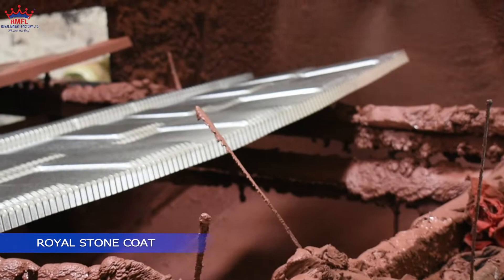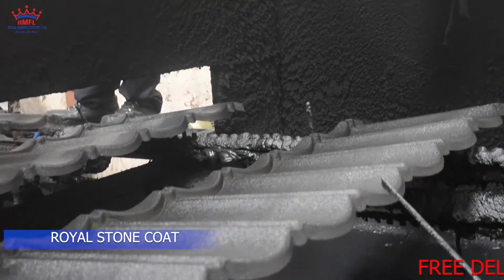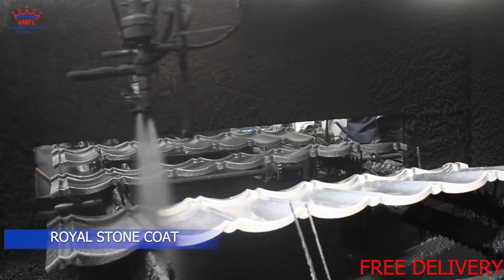From that, the profiles are fed into the machine so that the application of acrylic top coat is done, as you can see.